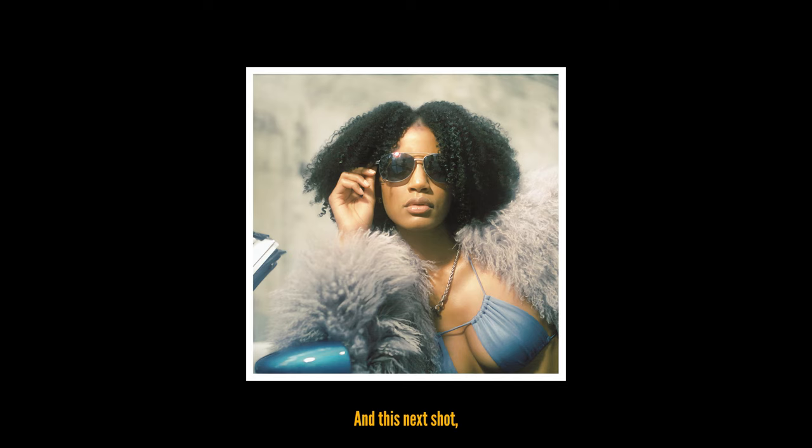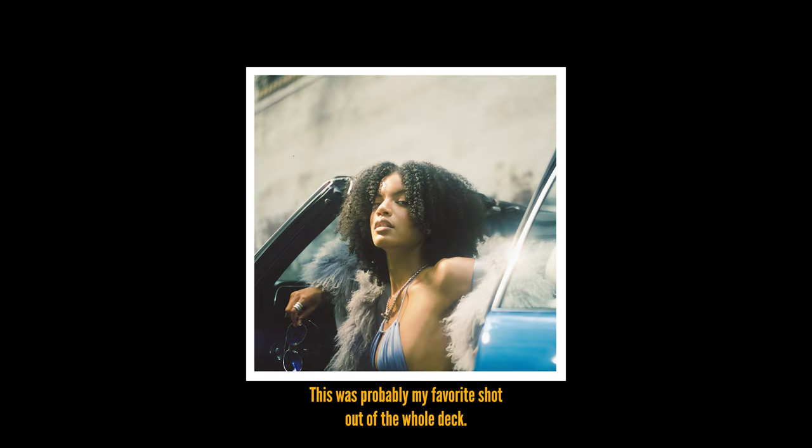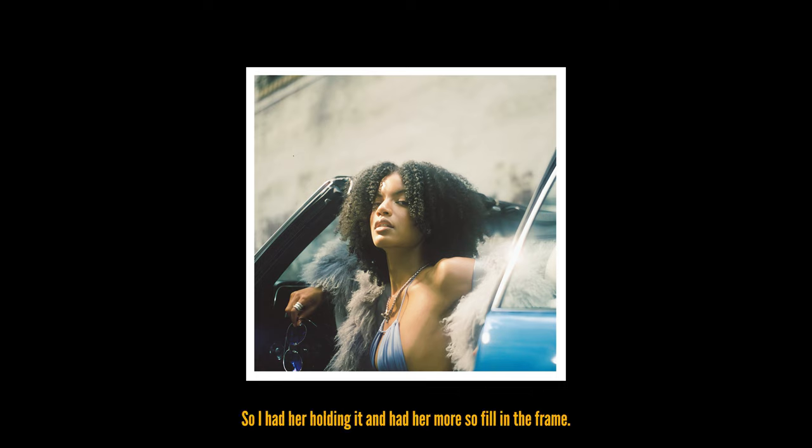In this next shot it really gives me more so like a magazine cover feel — I feel like this would be something on the front of like a Harley-Davidson look if this was even a bike. This look was in front of the alleyway I was talking about. I really enjoyed this — it's got the small light leak in the back, I really like it. This was probably my favorite shot out of the whole deck. I just really enjoyed how the light was hitting her. I had my continuous light on the left side. She was gonna wear her glasses but I wanted her to take them off to add more to the scene, so I had her holding them and filling in the frame more.